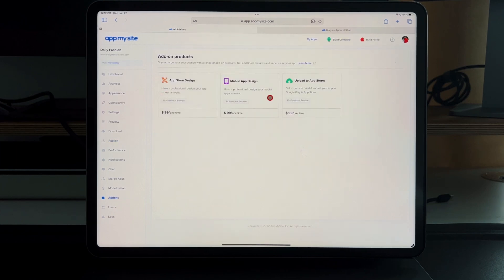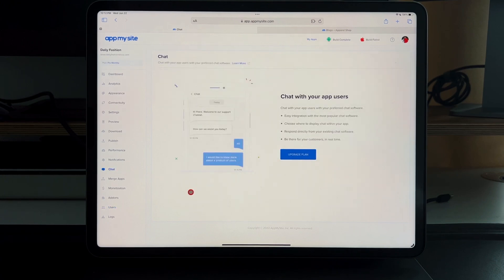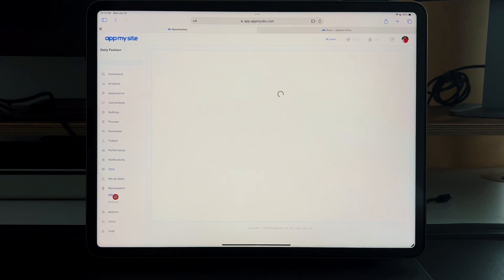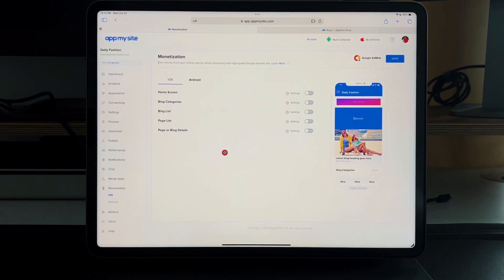There are also add-ons: App Store design and mobile app design services if you want someone to design it for you. You can manage all your users, there's chat implementation so you can chat with your app users, and you can monetize on iOS using Google Ads inside the application — another way to make money.